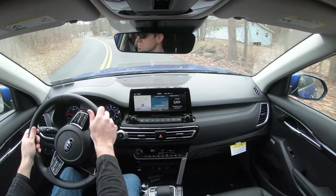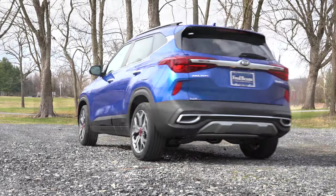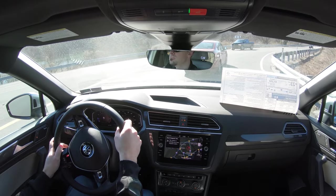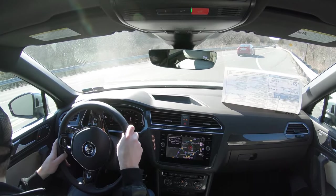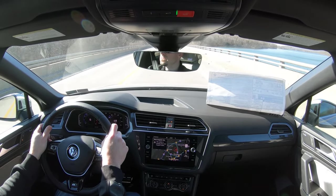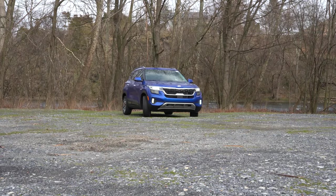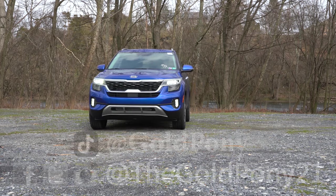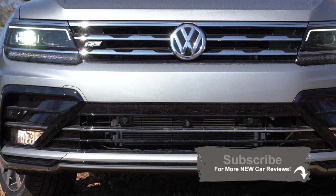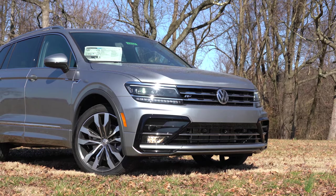All in all, the Kia Seltos wins my comparison six to three. That said, it doesn't necessarily mean it's the right compact SUV for you. If you're looking for a third row, more cargo space, or more rear legroom, the Volkswagen Tiguan is going to be the better choice. Let me know which one you'd pick in the comments below. Thanks for watching — feel free to follow me on social media, hit the subscribe button and bell notification if you haven't already, and I will see you guys in the next video. Stay gold.